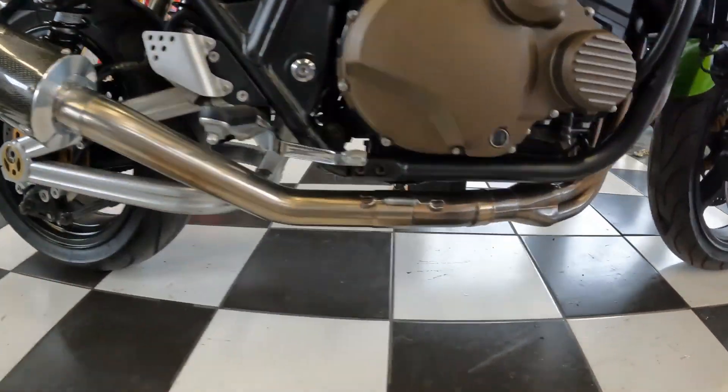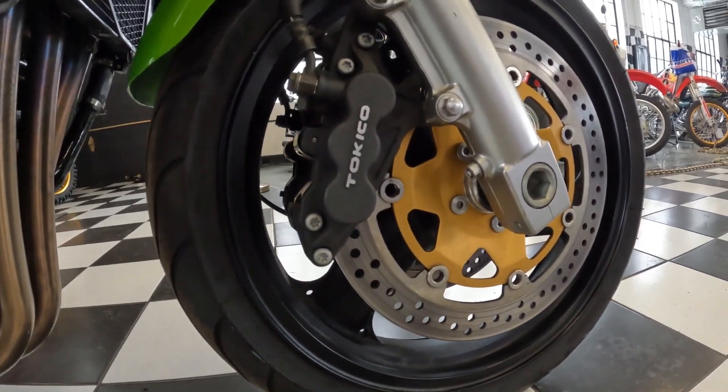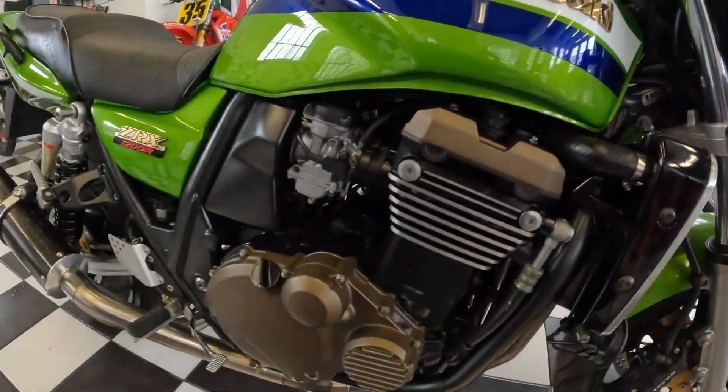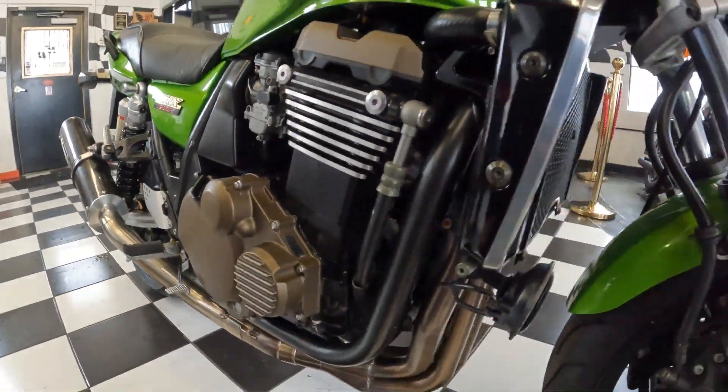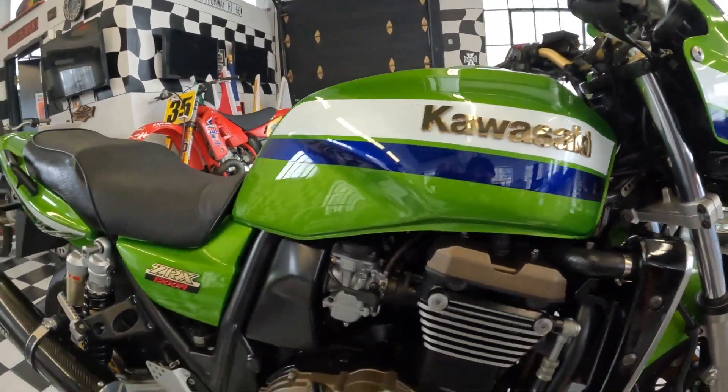The Tokico massive floating front calipers, the gold handlebars, the sport tires. It's a liquid-cooled four-cylinder 1200cc — an absolute ripper. The badges on it have a gold plating, which is just absolutely stunning.